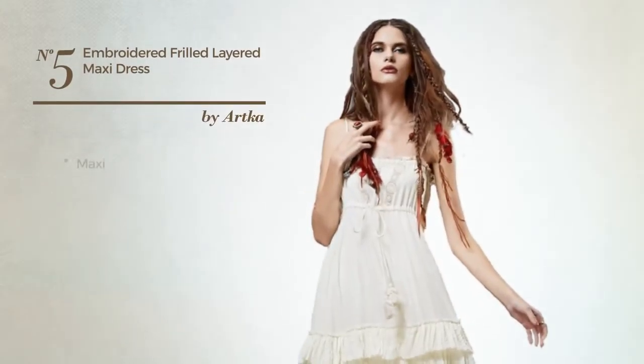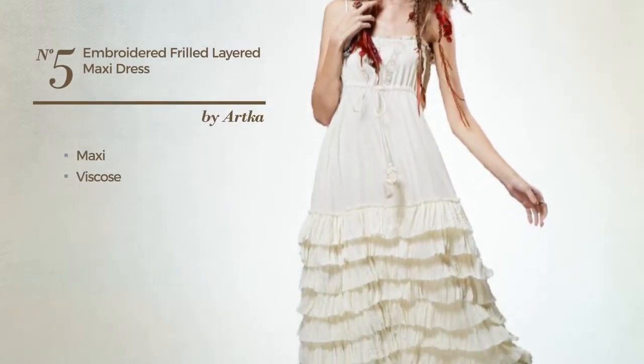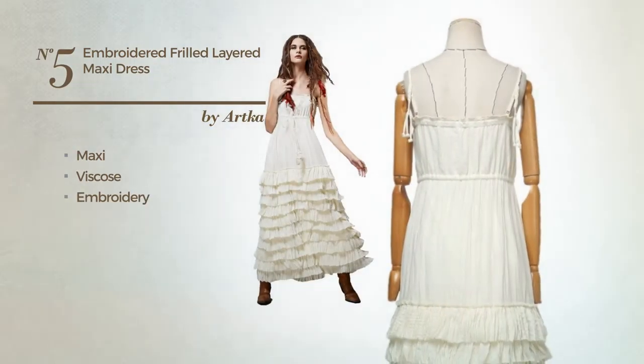Number five: a sexy maxi dress made of viscose, adorned with embroidery, available only in this color.